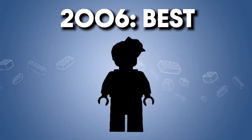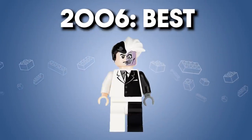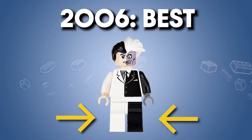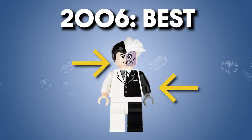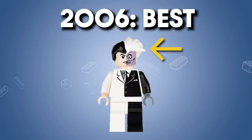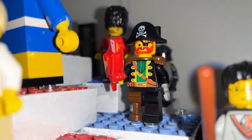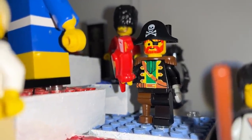Let's start with 2006. The best figure of that year I think is Two-Face. This is a really strong figure from concept to design to execution, with two different color legs, a clean torso, a face print, plus a custom molded two-color hairpiece. This 2006 Two-Face minifigure definitely set the bar pretty high for other adaptations of this character, some of which may even appear later on in this list.